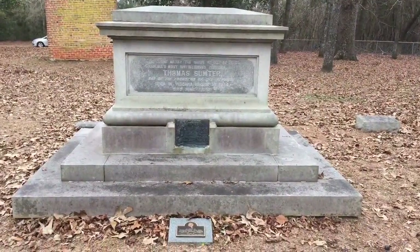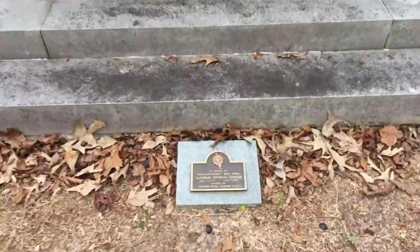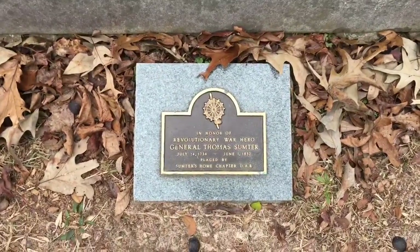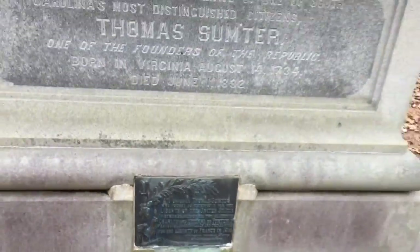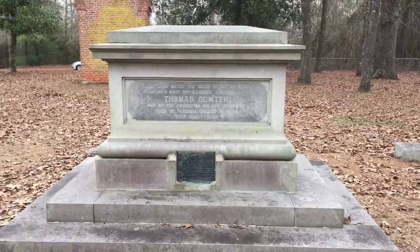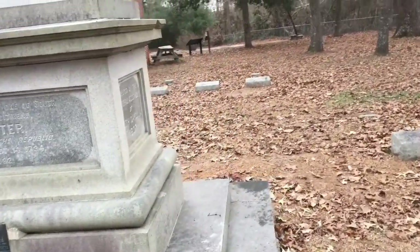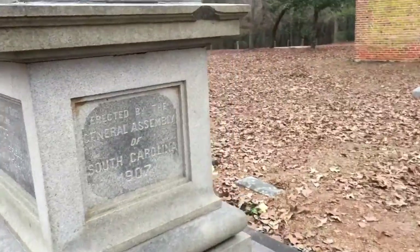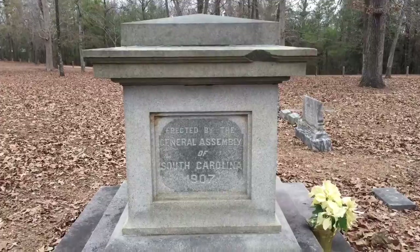Of course, the corner piece of this park in the Memorial Center — this was erected in 1907.